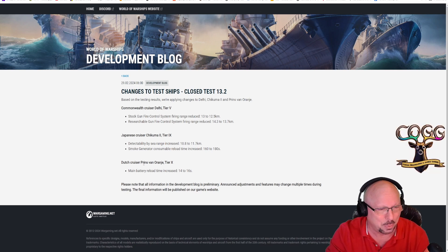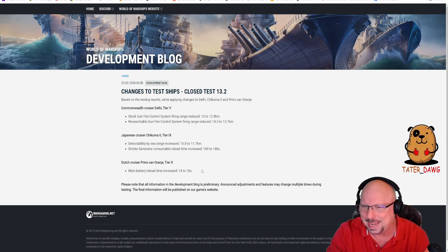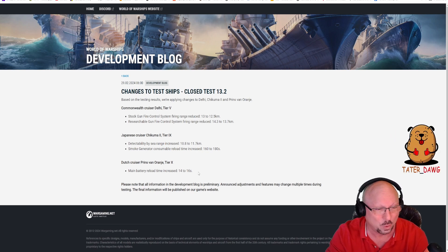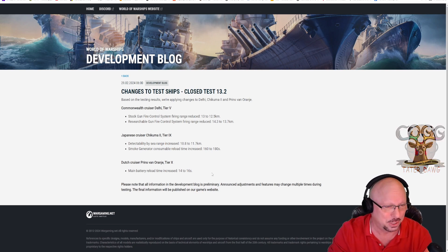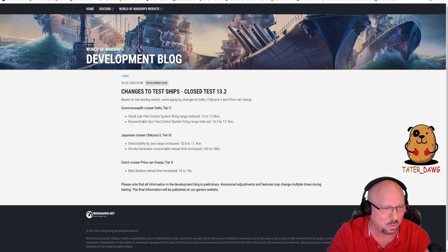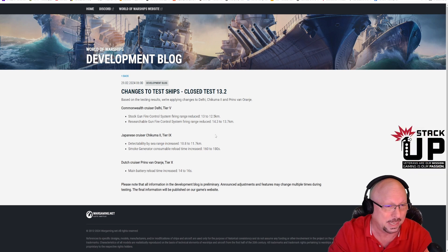And lastly, the Dutch cruiser Prinz Van Orange, Tier 10. I believe this is the ship that a lot of people were calling a potentially better Golden Lion. Main battery reload time increased from 14 to 16 seconds — that's two seconds, almost 14 percent — so that's a big nerf. So this is just a list of nerf bats. To recap: Prinz Van Orange gets a nerf to the main battery reload, Chikuma 2 gets a nerf to concealment and smoke generator reload time, and the Delhi gets a nerf to the gun range.